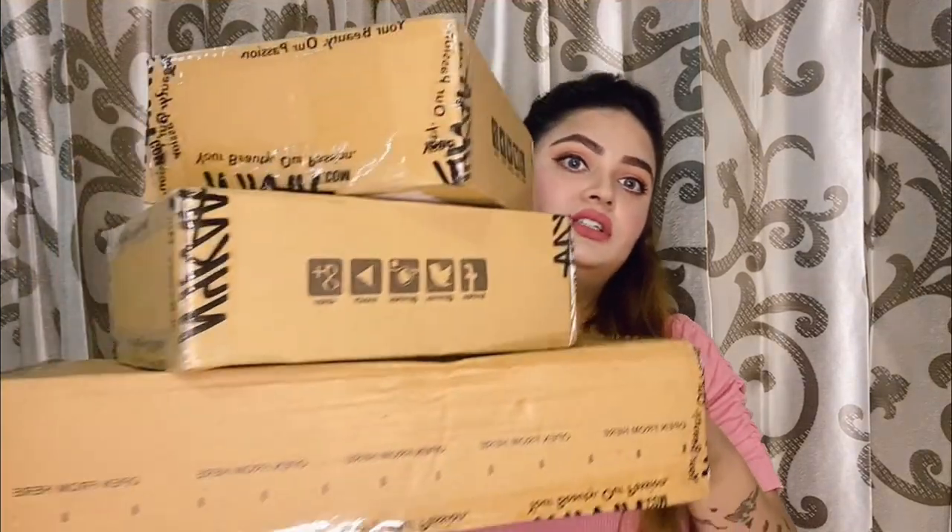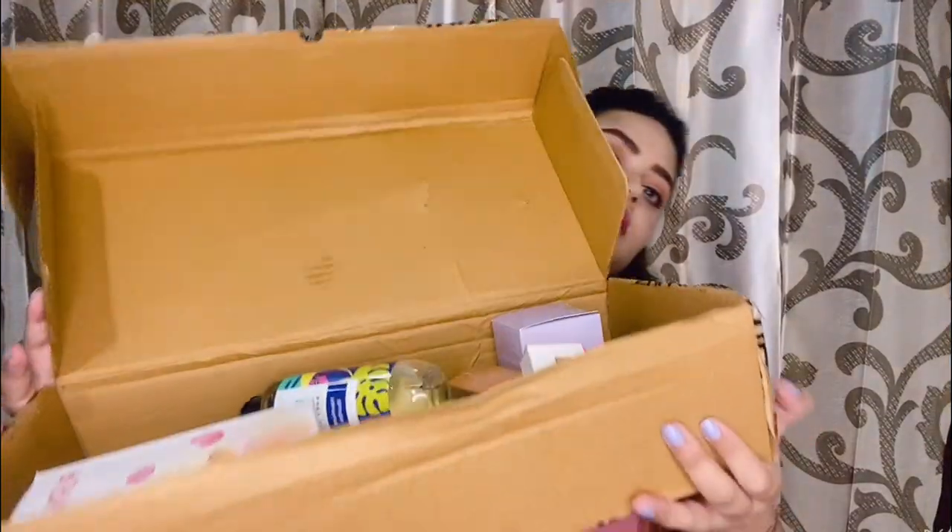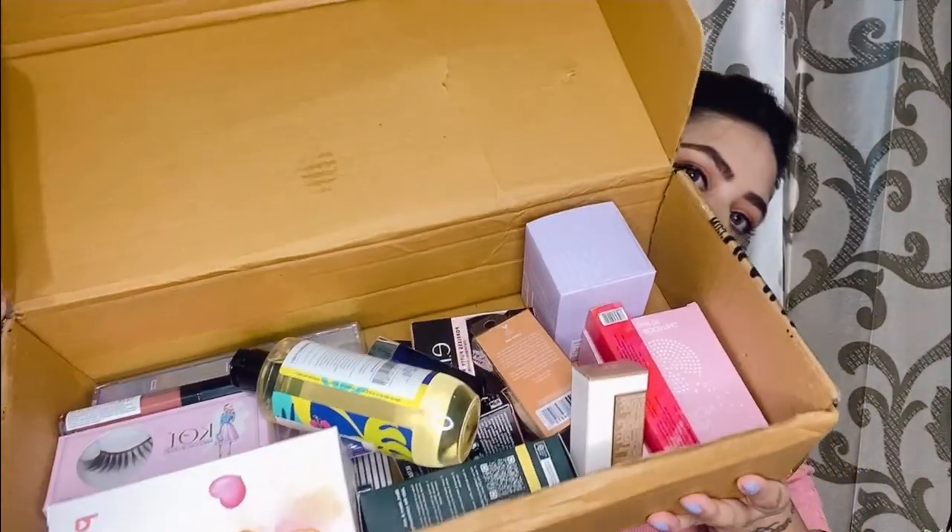In today's video I'm going to do a Nykaa haul. As you can see, I have purchased a lot of things. Some super saver sales are going on in Nykaa and I'm gonna show you in this video. These are all the products which I have bought and I'll show you one by one.